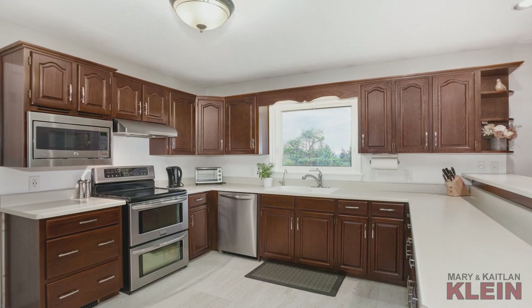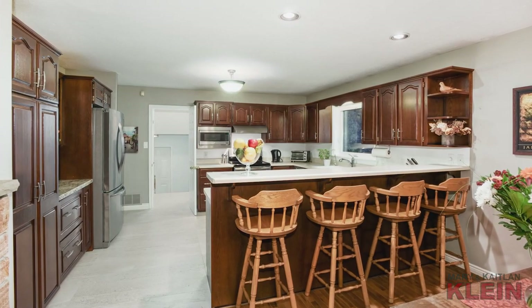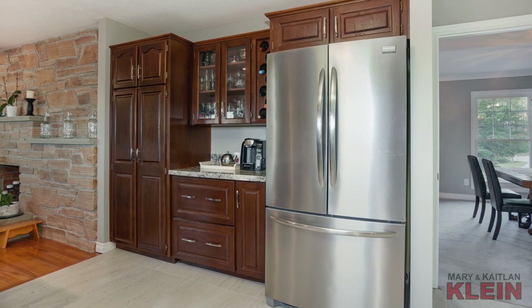The oak kitchen offers ample working space and has porcelain flooring, stainless steel appliances, a breakfast bar and views over the backyard and countryside. There is a convenient custom-built pantry with servery and granite countertop.